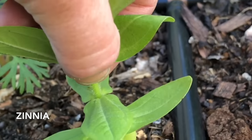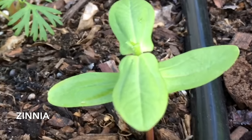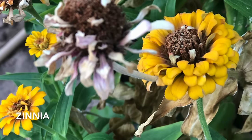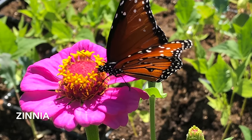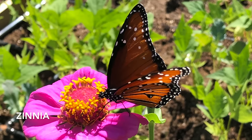Rather than one tall spindly plant, you're going to have branching in that zinnia plant. When growing zinnia, be sure to keep it deadheaded. Deadheading means when the bloom begins to fade, when it's kind of past its prime, cut that zinnia bloom back all the way to the base of the stem. Bees, butterflies, hummingbirds, and other beneficial insects love zinnia.